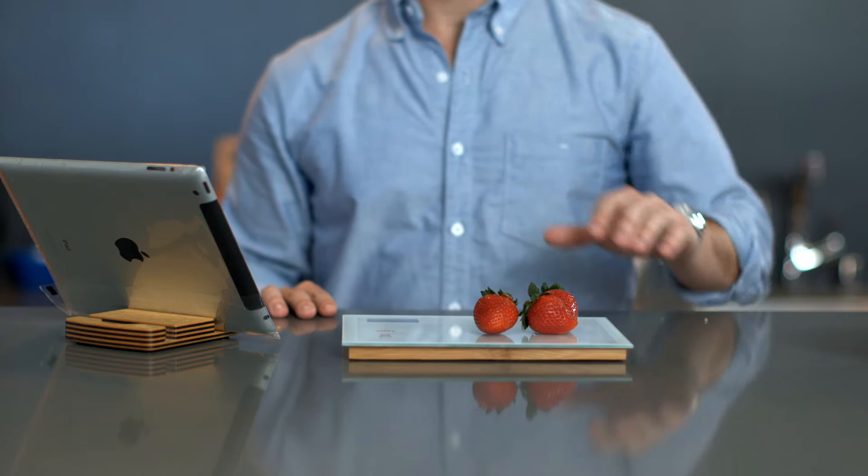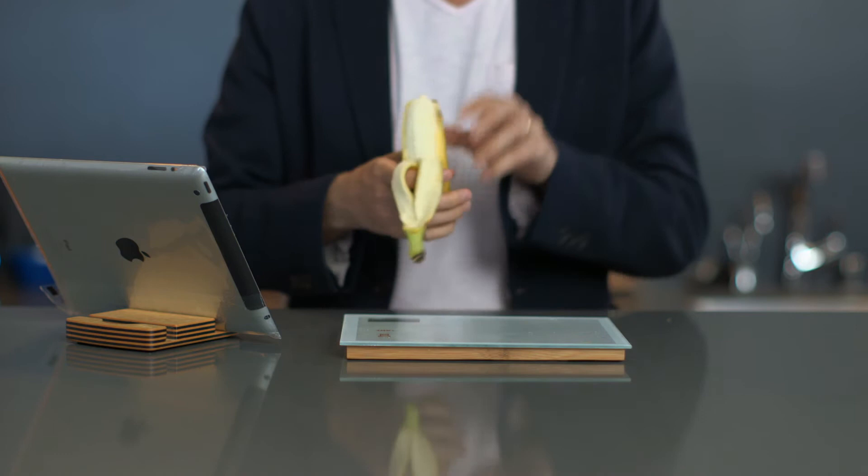It's simple: weigh your serving, indicate what it is, and our Bluetooth scale connects with your app on your iPhone or iPad and provides USDA nutritional information that is prioritized by you.